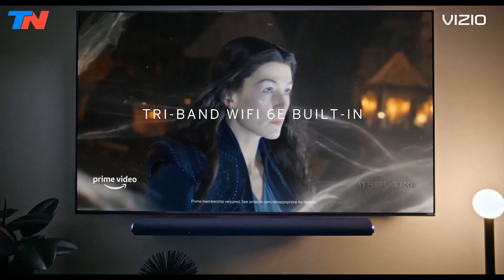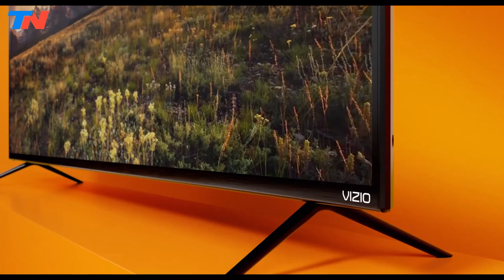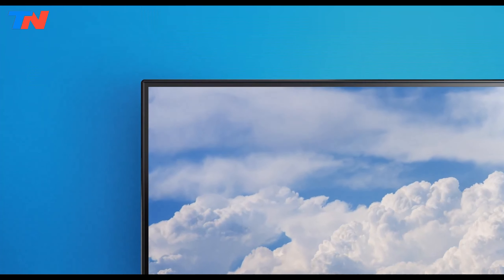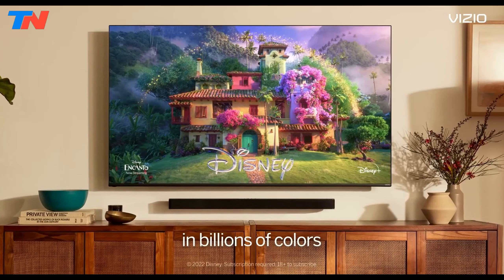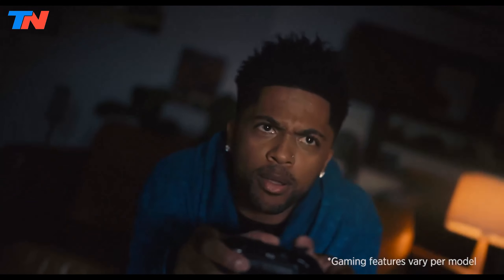Hi guys, in today's video we'll be exploring the top 5 best budget TVs that you can get right now. After extensive research and testing, I've put together a list of options for different types of buyers, whether it's performance, price, or specific needs.